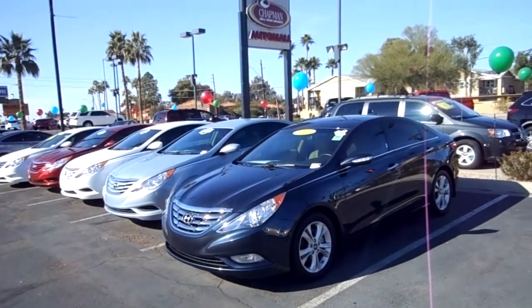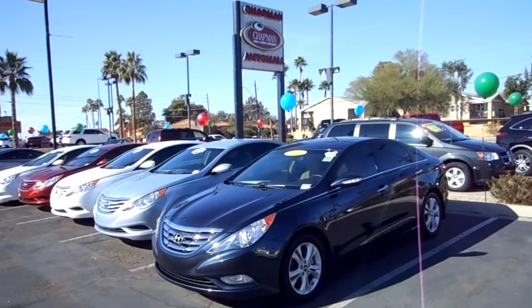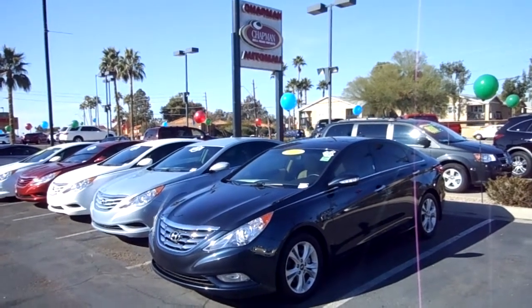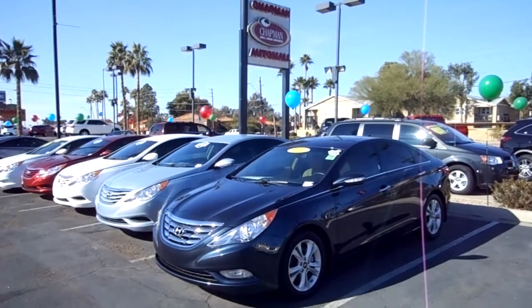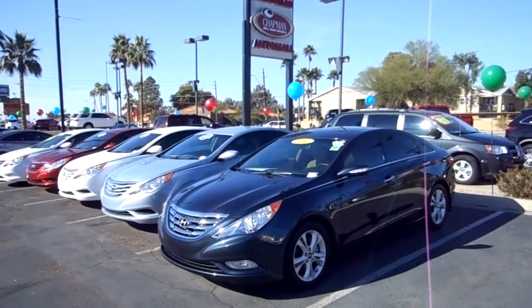Who needs to mess with perfect styling, comfort, performance, safety, appearance? You know, you got it all. So come on down — Chapman Hyundai on Bell Road, for all your vehicle needs.